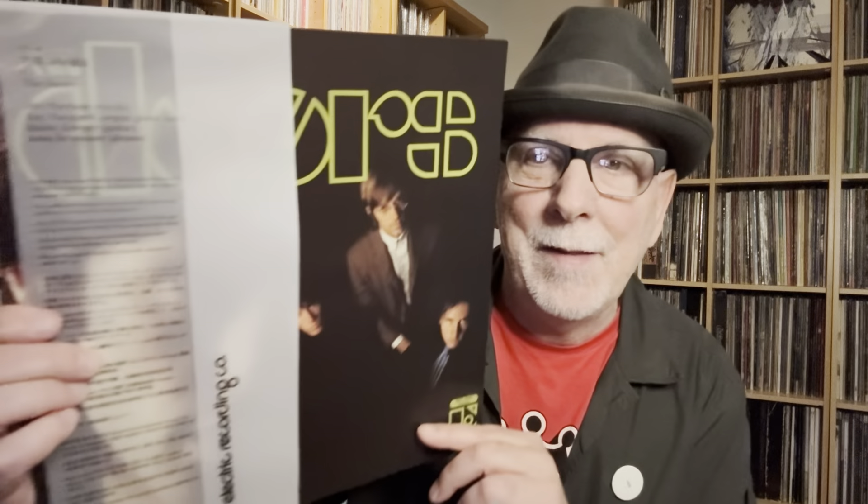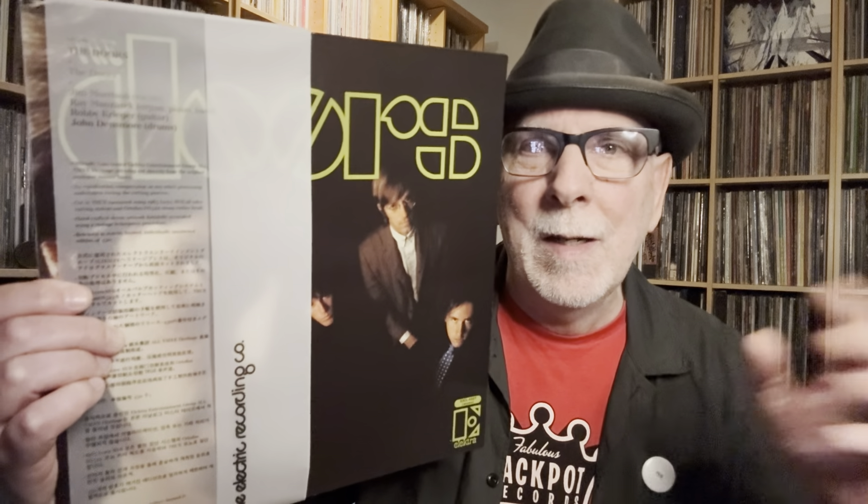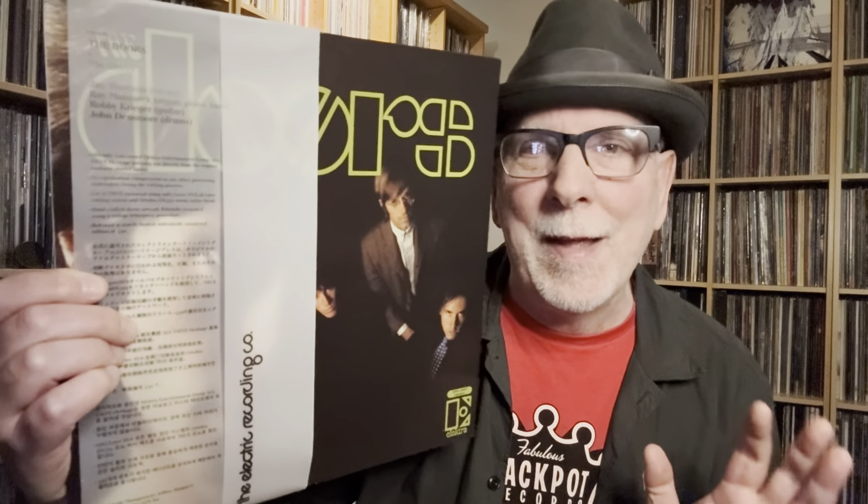It comes with this PVC sleeve, which I've been told you should not leave records in — I'm surprised they do that. I showed the authenticity card: number 256 out of 450. It has the OBI, which is a nice touch but totally unnecessary — unless you're in a store wanting to read liner notes like hype stickers. When you're paying $400 plus, it's a nice touch. The cover itself — the printing — is exquisite. It's so close and as good as the original. They get high marks for the cover. The record is perfectly pressed, flat, and quiet.